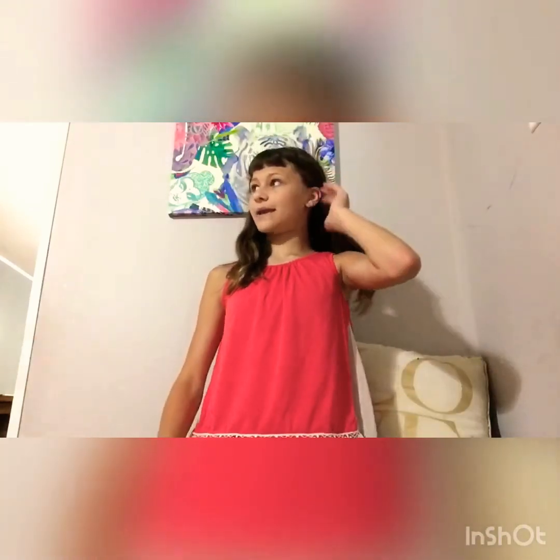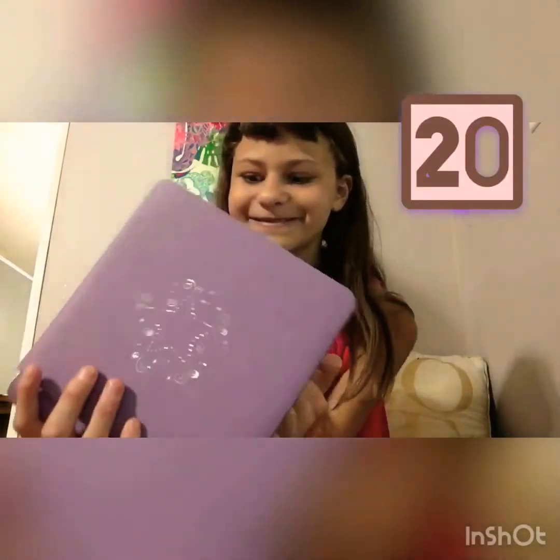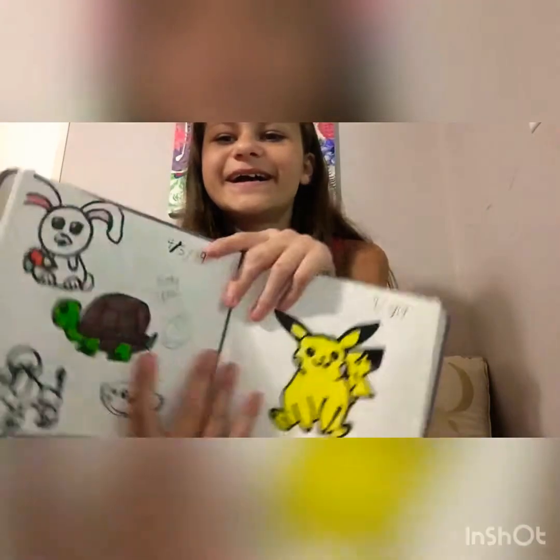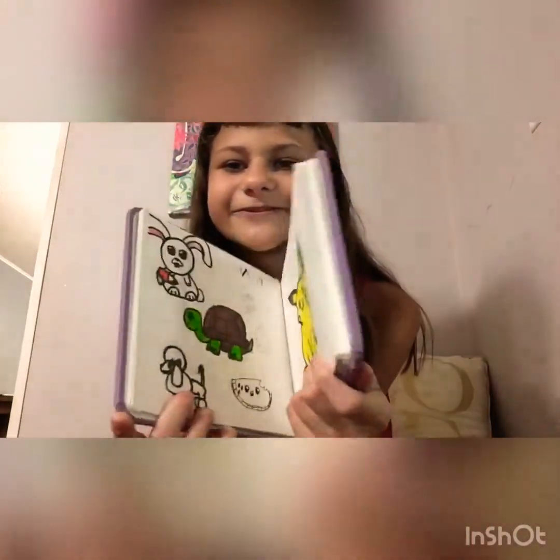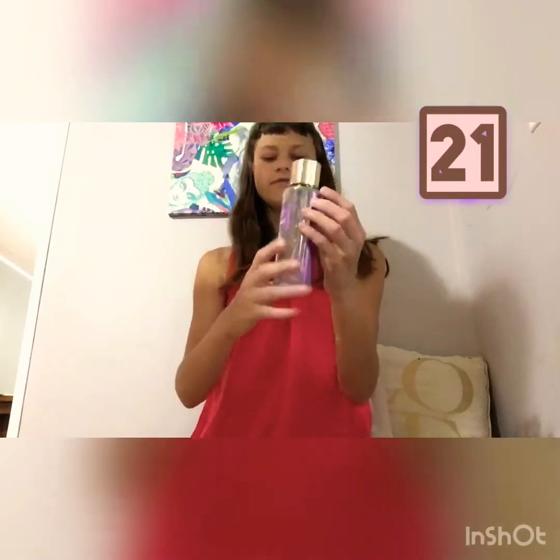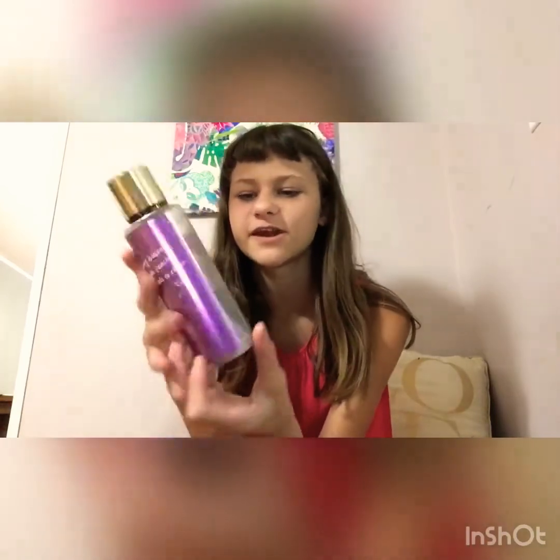This is the next item — it's this little book I used to draw in, like a sketchbook. I used this a while ago and I have a little Pikachu in it and some other drawings. The next item is this perfume that I've really worn out — it's almost done and it's from Victoria's Secret. It was really nice and smells really good.